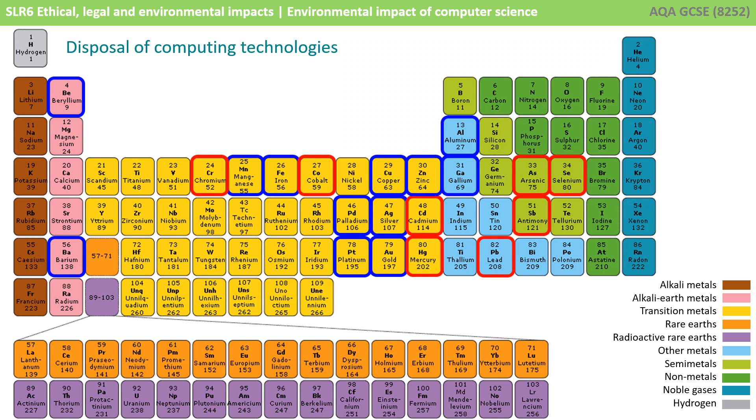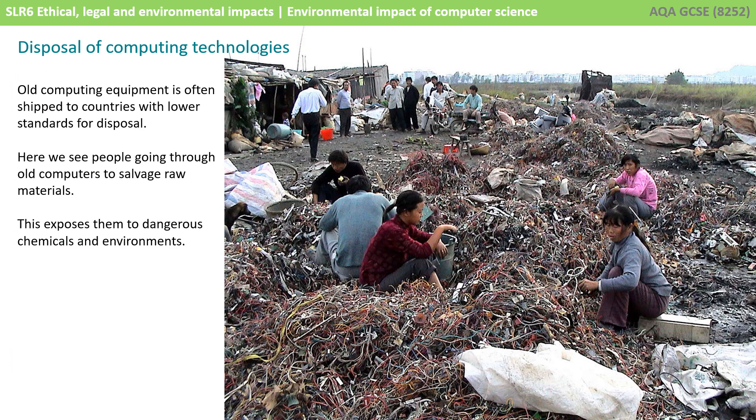When computers are disposed of, care needs to be taken because they contain many harmful materials, such as dioxins, chromium, mercury, cadmium, and radioactive isotopes, amongst others. Computer equipment is often shipped to countries with lower standards for disposal, and people often trawl through waste looking for metals to be recycled and sold just so they can make a basic living. This exposes them to dangerous chemicals and environments.